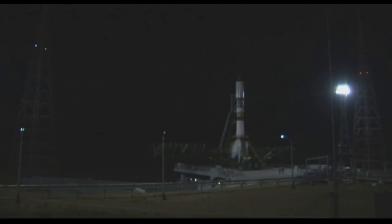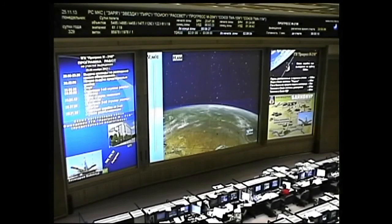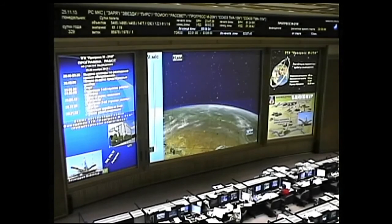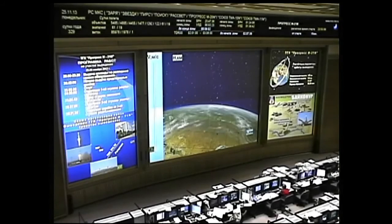T-minus ten seconds and counting. Engine start has begun. And liftoff is confirmed. Liftoff confirmed at 2:53 and 6 seconds p.m. central time. The 53rd Progress resupply ship en route on a holiday mission to the International Space Station.